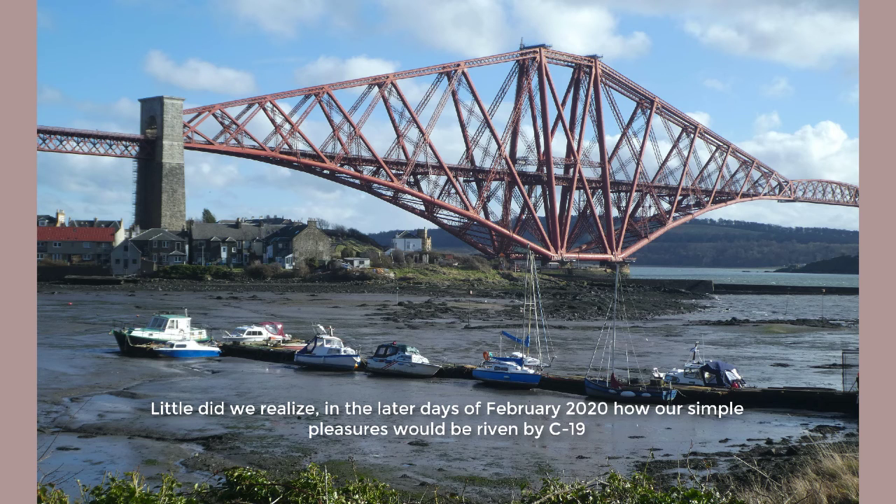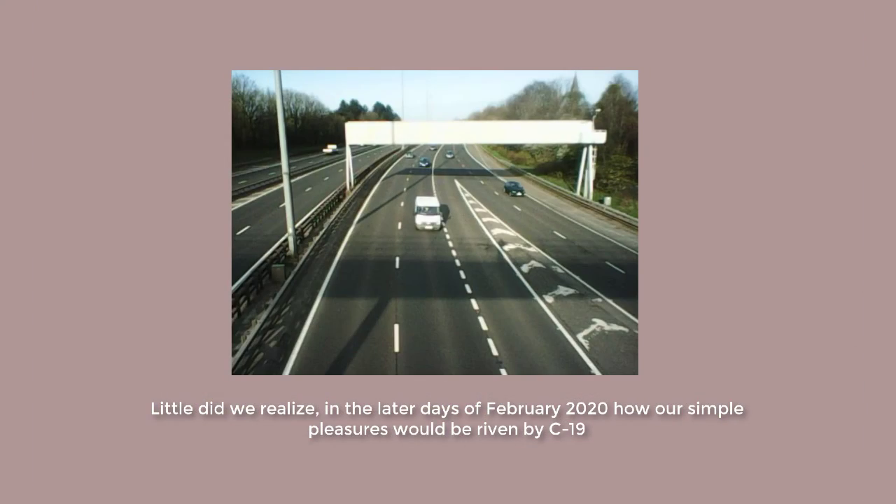That the simple pleasures of exploring a village, viewing an estuary from a dramatic vantage point, or sharing a sandwich with friends, would be suspended. In April of that year, I started keeping a photo diary as a point of reference for the evolving new normal.